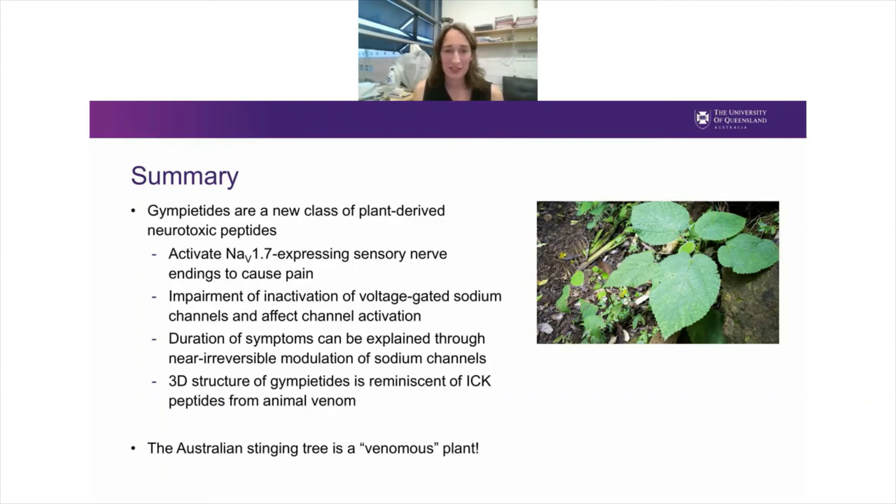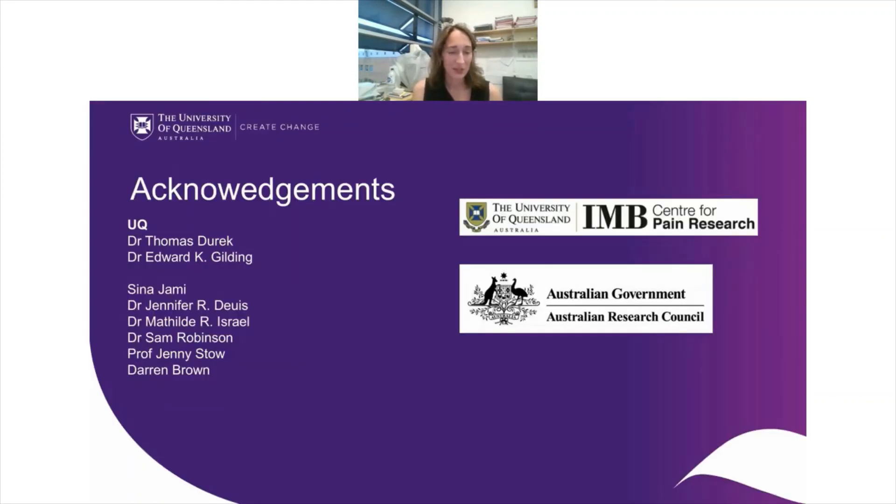I'll finish by acknowledging in particular Tom Durek and Ed Gilding from the University of Queensland, who have been instrumental in peptide chemistry, isolating the peptides, and the plant biology side. Also members of my group — in particular Sina Jami, Jennifer Deuce, Tilla Israel, Sam Robinson — and also members of the Institute for Molecular Bioscience, including Jenny Stone and Darren Brown. Thank you very much.